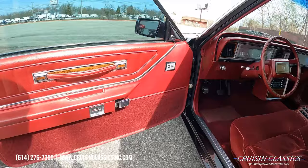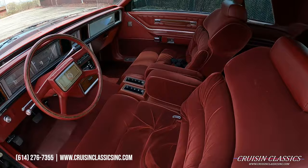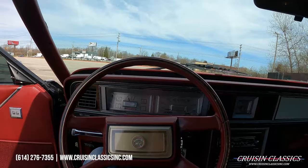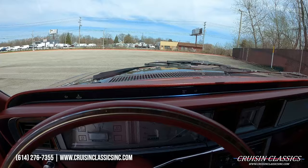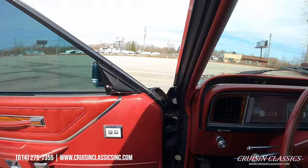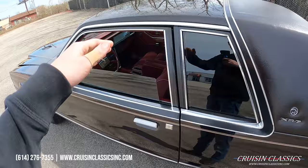Again, power windows. You can see the door buzzers, the turn signals — hard to see on camera — and the oil light and temperature light on the dash. We'll turn the headlights on: fuel gauge, speedometer. I'll step out so you guys can stop hearing the buzzer, but it does work.